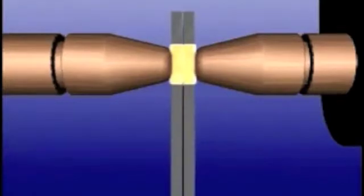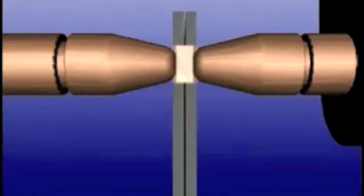The squeeze pressure from the weld electrodes compresses the molten area and fuses the two metal surfaces into one solid nugget.